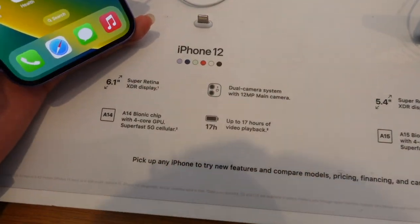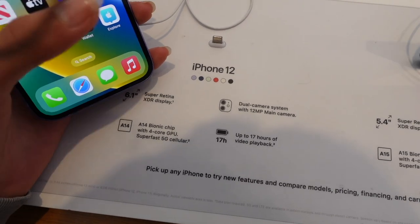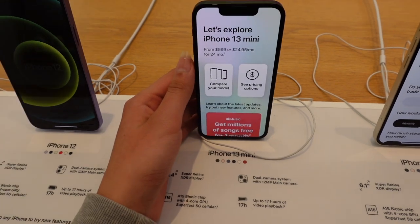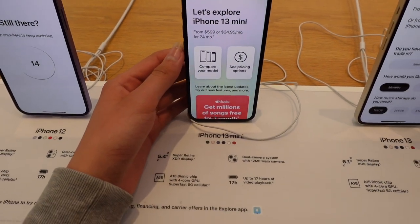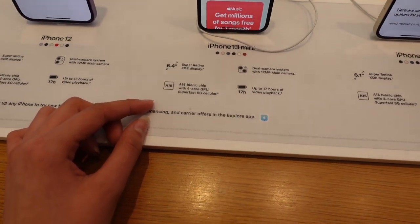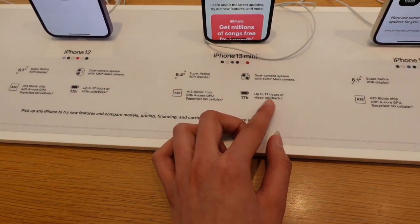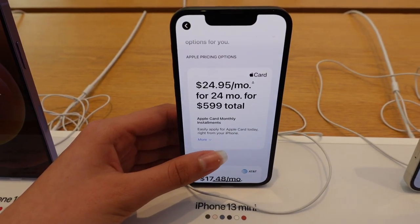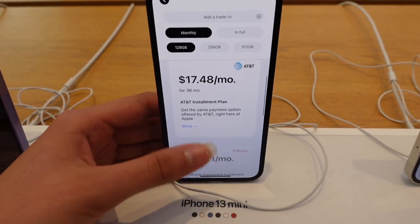There's purple, navy blue, mint, red, white, and possibly an army green. This right here is the iPhone 13 Mini, one of the newest models from Apple. This board shares some details — up to 17 hours of video playback. Let's take a look at the pricing options.